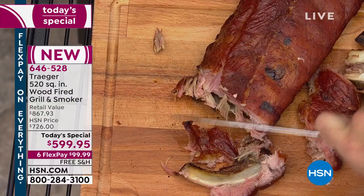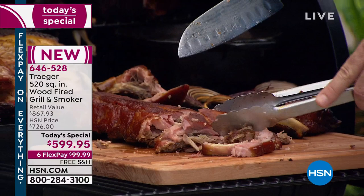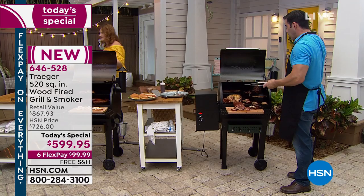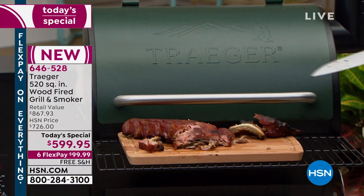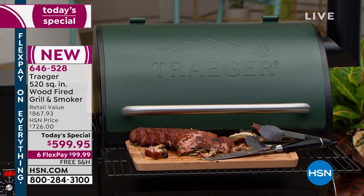Look at that — gooey mac and cheese with a gorgeous crust on it. That's the convection and indirect heat creating that crust on casseroles and mac and cheese. And the last thing: a delicious little peach tart. This is what you'll be able to cook at home. Use the flex pay. Look at the customer reviews scrolling at the bottom. Any family recipes you want to cook, sides, cornbread, grilled vegetables — it's all possible.